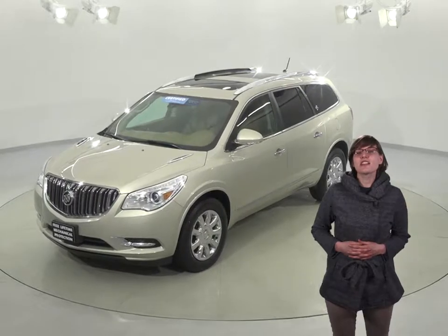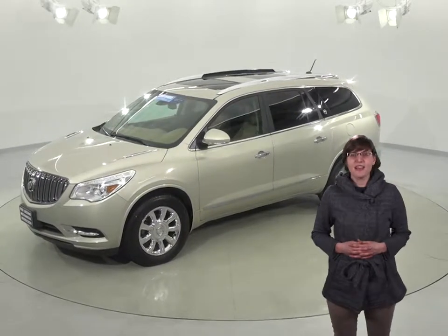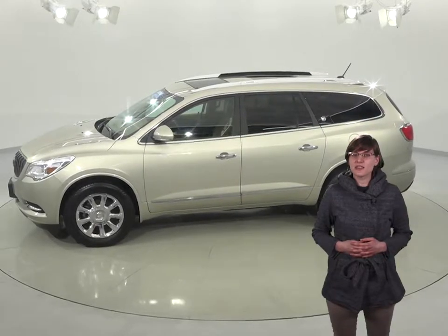Speaking of cargo, the rear entertainment system and DVD player will definitely keep your precious cargo happy and content. And if you just want to listen to some music, you'll have plenty of options with the Sirius XM Ready radio and CD player, and you'll be able to listen to it clearly through the Bose speakers.